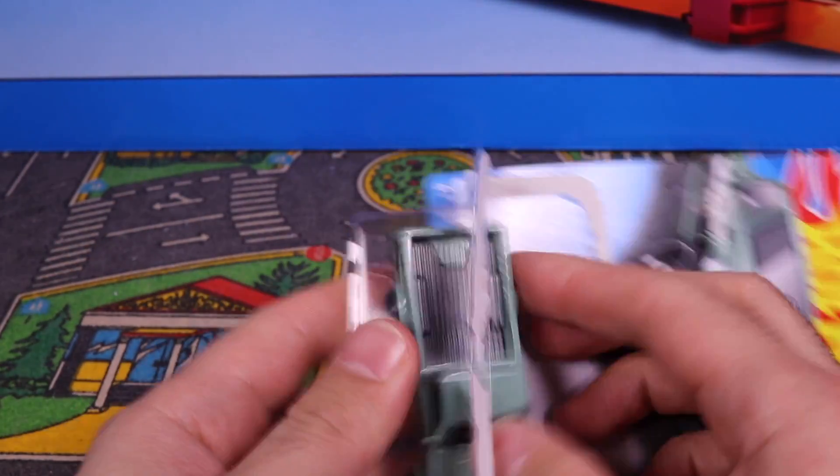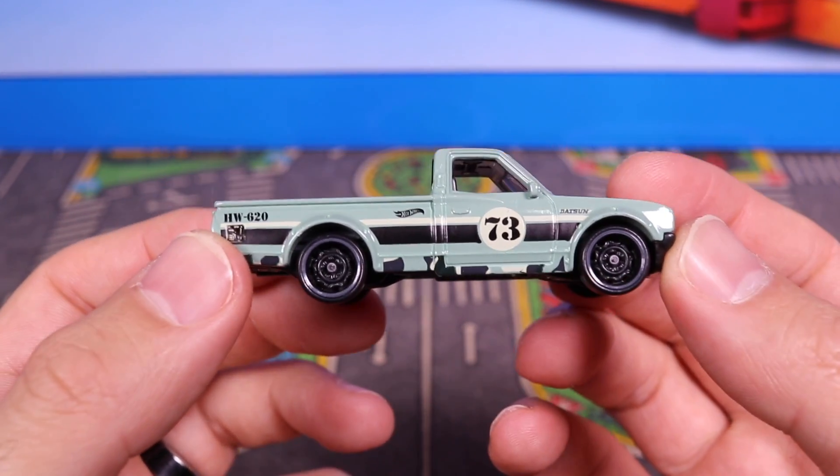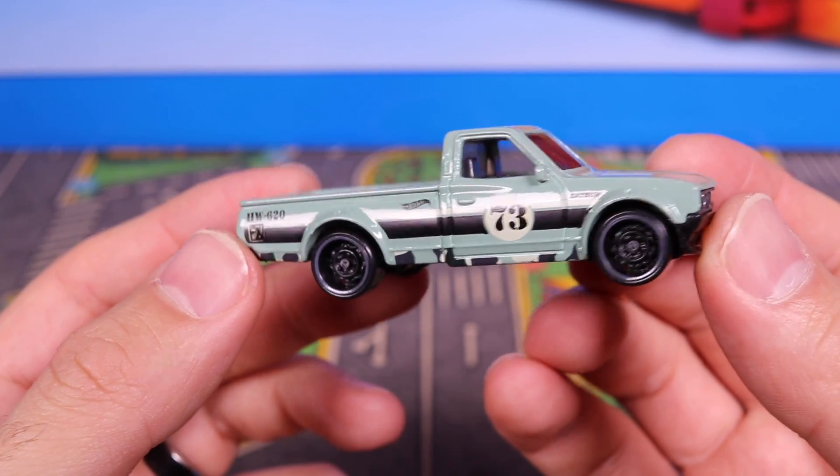This one would be cool going down our track. It'd be interesting to see the pickup going down the track. Check out those black wheels and the chrome lip on there. Number 73.